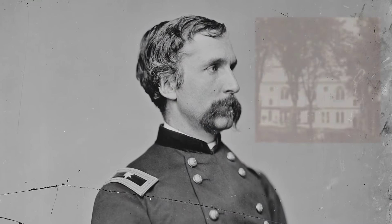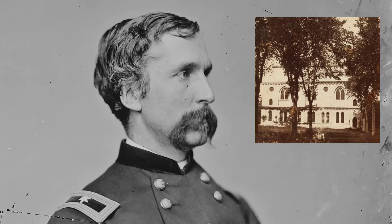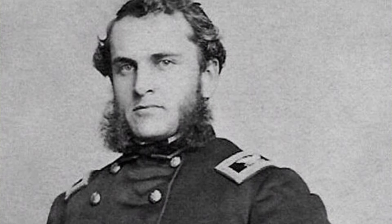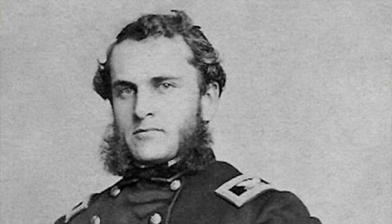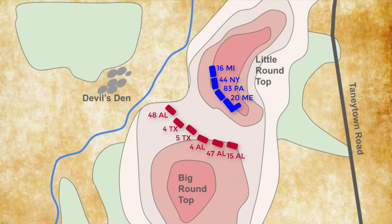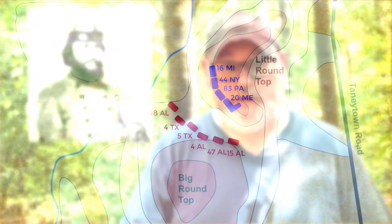The 20th Maine was commanded by 34-year-old Colonel Joshua Chamberlain, who before joining the Union Army had been a professor at Bowdoin College in Maine. The 20th Maine was positioned at the extreme left of the Union line. Chamberlain was ordered by Colonel Strong Vincent, who would later be killed during the attack, to hold the ground at all costs. They faced the 15th and 47th Alabama Infantry, led by Colonel William Oates.